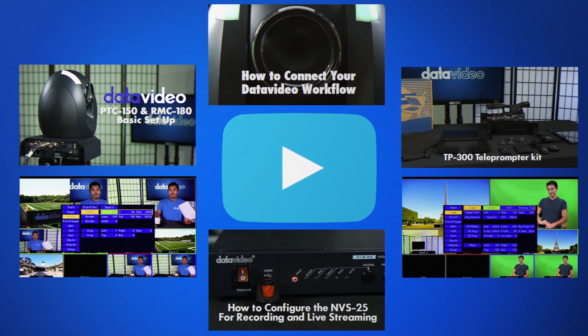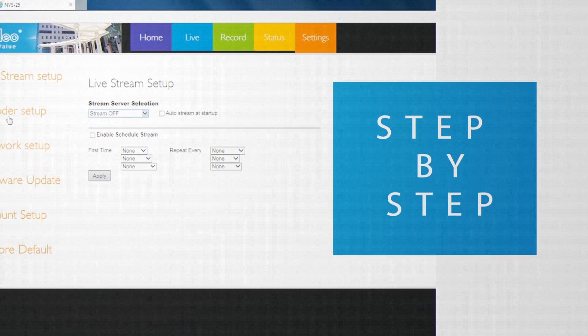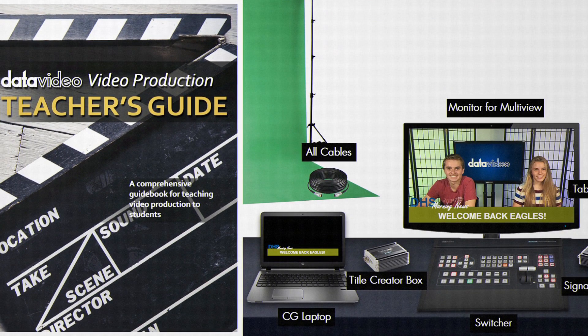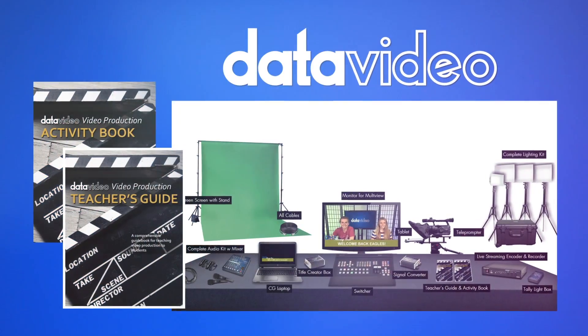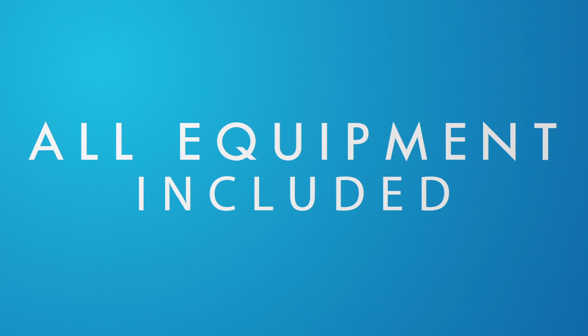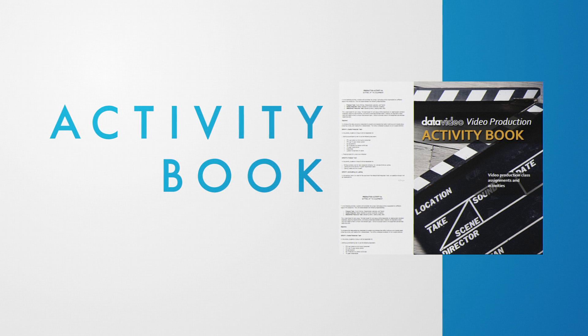We also include tutorial videos with step-by-step instructions on how to use all of your equipment and produce a news broadcast. We thought of every detail so you don't have to. Only the educators production bundle includes all the equipment you need, a teacher's guide,